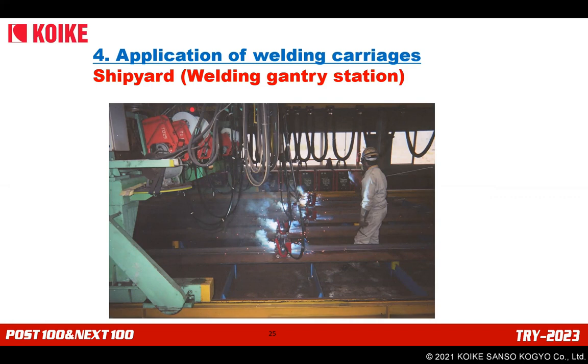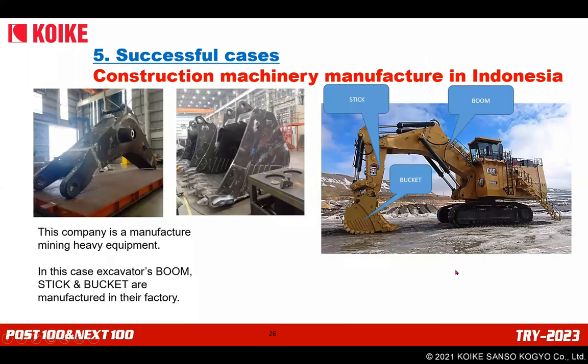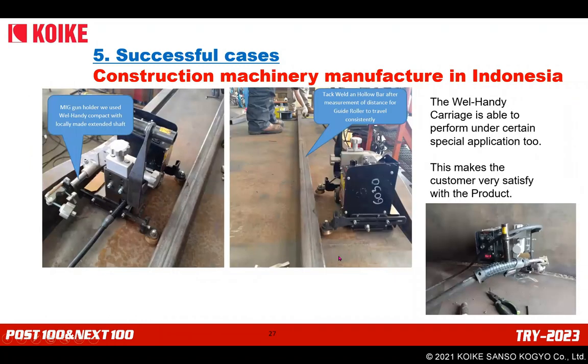In shipyard applications, carriages can also be used in overhead posture to weld the bottom of products — but be sure to take measures to prevent the carriage from falling down. Another shipyard example is a welding gantry station with many carriages in a production line to achieve significantly high productivity — works are placed on the line and many carriages start welding at the same time, with the gantry station chasing the carriages.